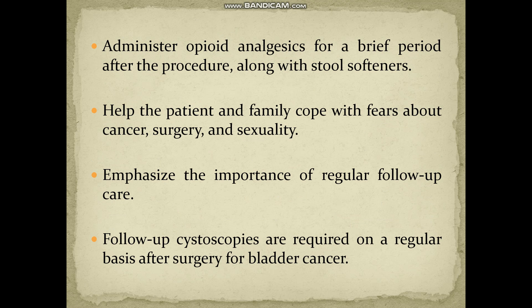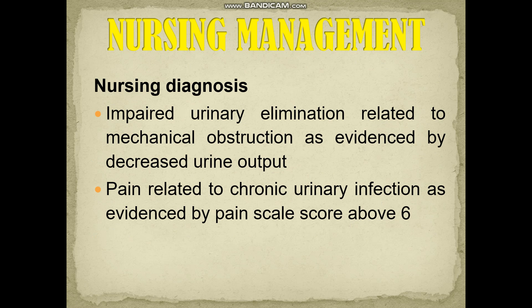Help the patient and family cope with fears about cancer surgery. Regarding sexuality, it will not be affected. Emphasize the importance of follow-up; follow-up cystoscopies are required to check whether the surgery was successful.